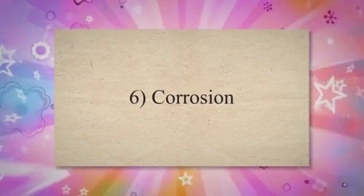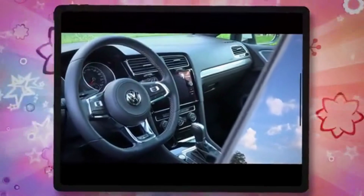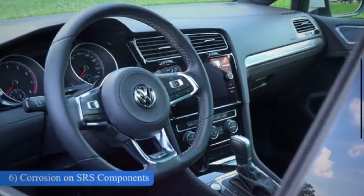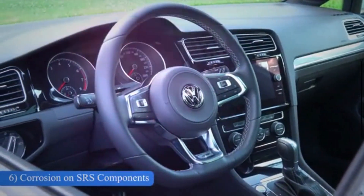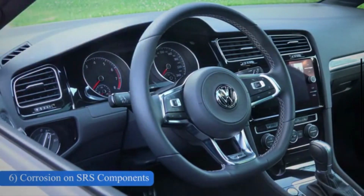Number 6: Corrosion. Water damage can quickly lead to corrosion inside your vehicle. If this occurs among the SRS components, it can spell disaster. Not only can it cause the warning light to go on, but it can also affect the functionality of the system.